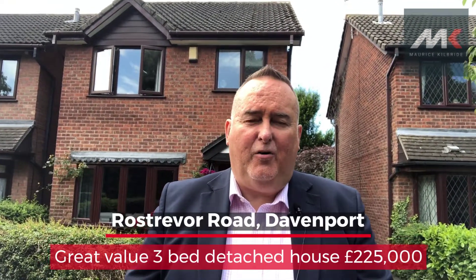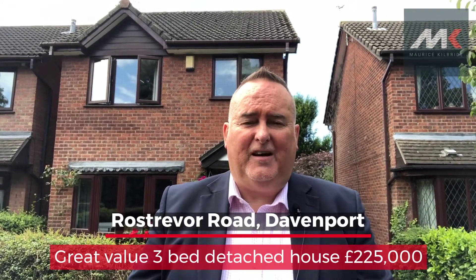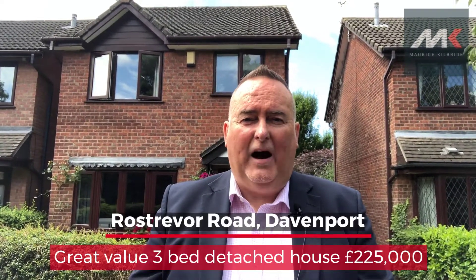Now Ross Trevor Road is very, very convenient to Stockport Town Centre, it's easy access to the motorway, and there is a train station at Davenport as well, which is a few minutes walk away.